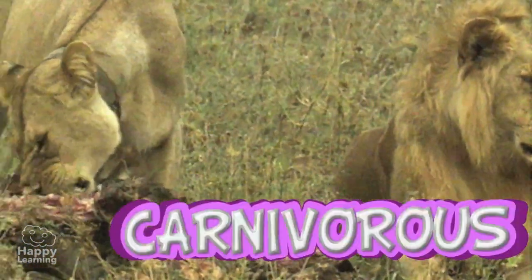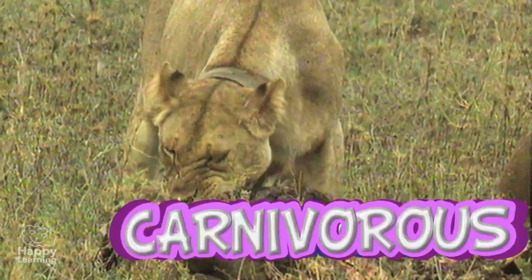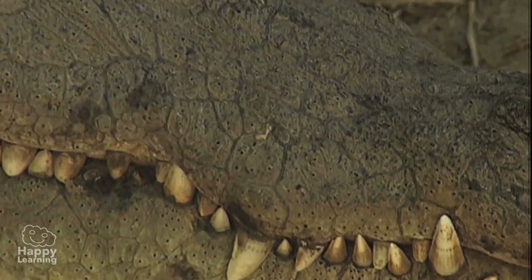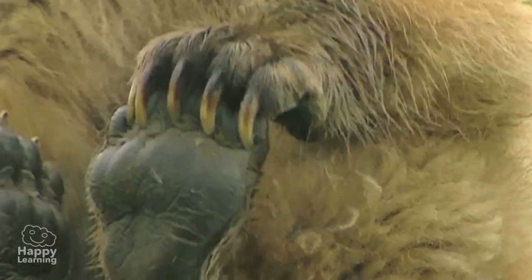Carnivorous animals feed on meat. They hunt and eat other animals so they can feed. These animals have ferocious teeth, long sharp claws, and in the case of birds, very strong beaks to hunt their prey with.